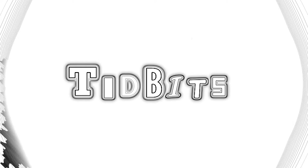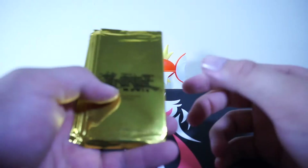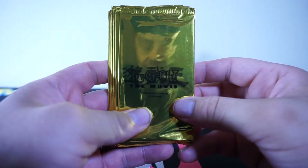Hello there everybody and welcome to TIDBITS. Today I have something pretty special that will likely be the shortest episode of TIDBITS.